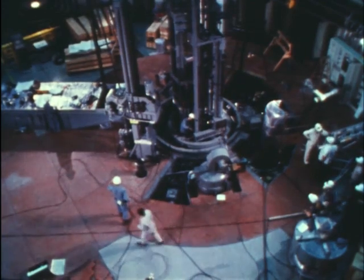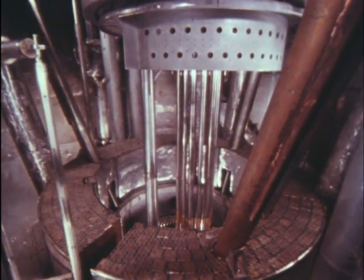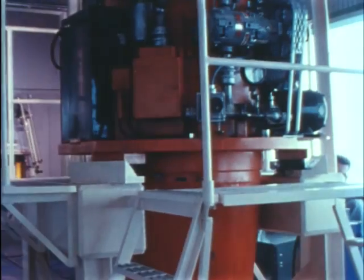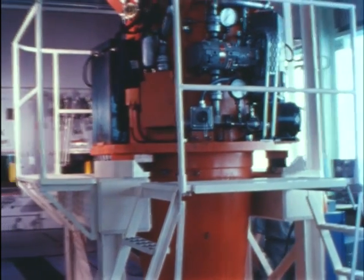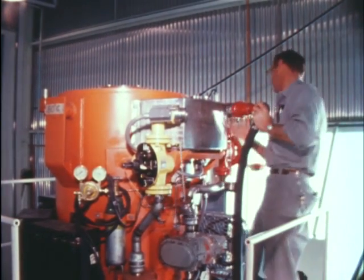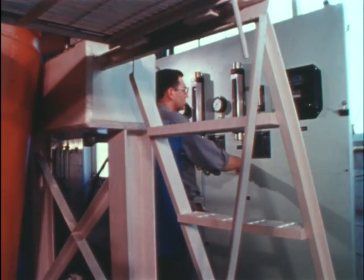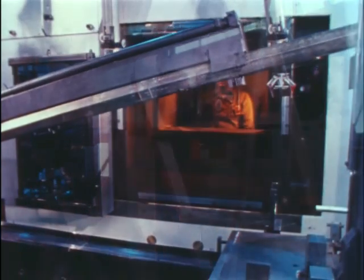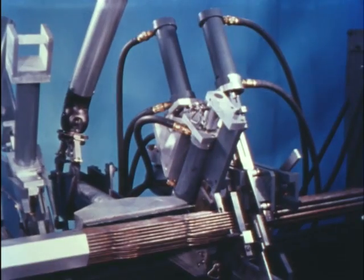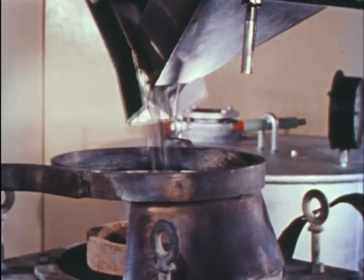Along with improvements in reactor fuel performance is the utilization of a two-step pyrochemical reprocessing operation — process steps that could fit into the system used at EBR-2. Spent sub-assemblies were removed from the reactor, then transferred to the fuel cycle facility. During transport, adhering sodium was removed by the addition of moist air, changing sodium to sodium oxide, then sodium hydroxide, and finally washing it off. The sub-assemblies were disassembled mechanically to remove the stainless steel shroud, end pieces, and other hardware. Blanket fuel was declad and core fuel chopped into convenient-sized pieces.